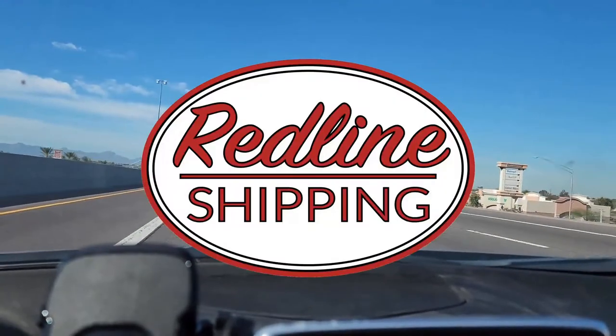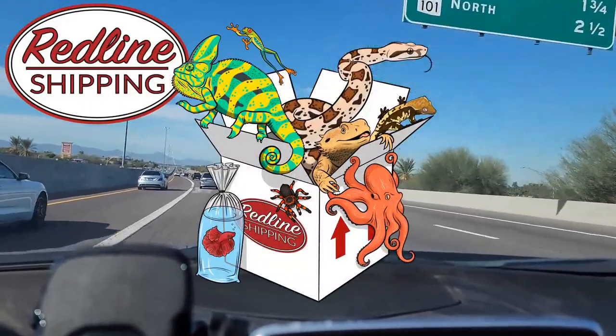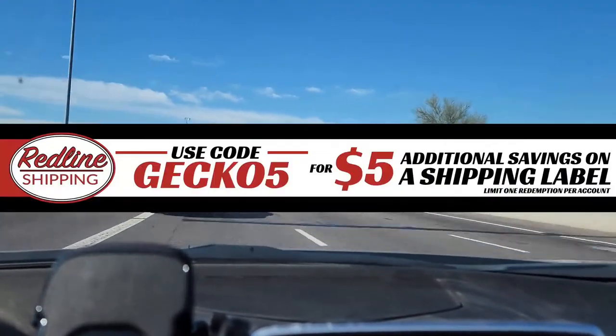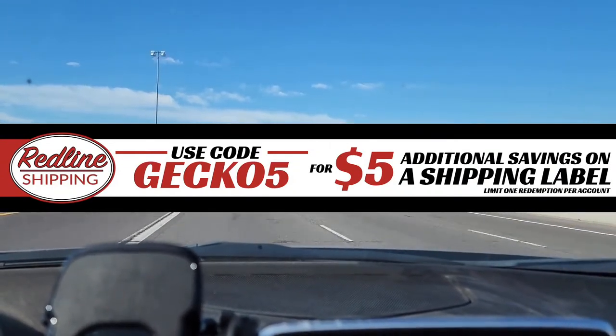I want to take this time to shout out Redline Shipping. They are the number one fastest growing reptile and animal shipping company in the world right now, and that is for good reason. Use promo code GECKO5 today at checkout for an additional $5 off your shipping label.